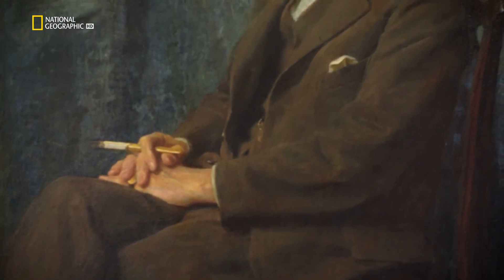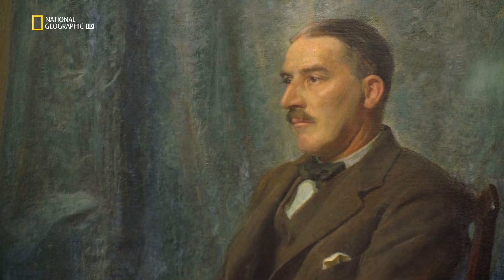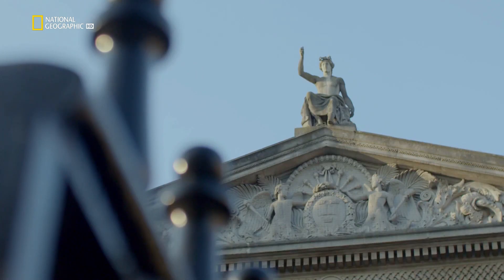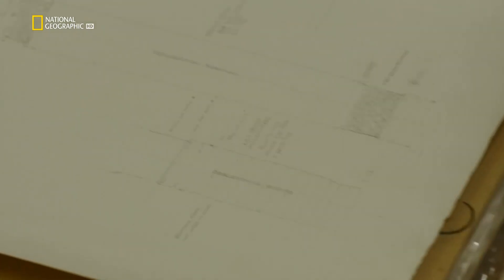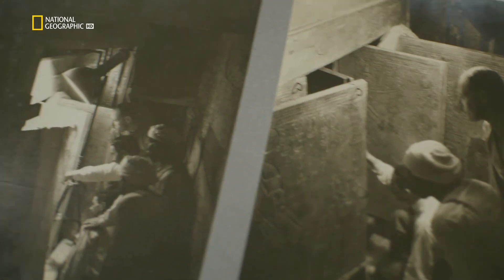But one man refuses to believe this. His name is Howard Carter. The secrets of how this English archaeologist found Tutankhamun's tomb are held here in Oxford, England, in the vaults of the University's Griffith Institute. Since Carter's death, the University has held his personal papers. Carter kept detailed records, and this incredible collection includes his diaries, maps, plans of the tomb, and hundreds of photographs.